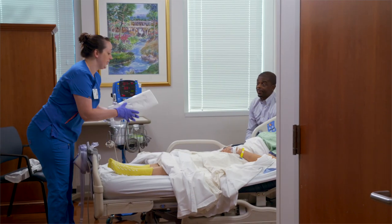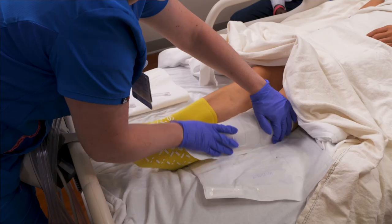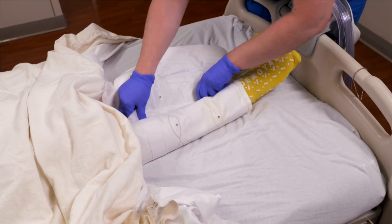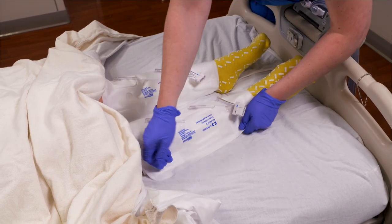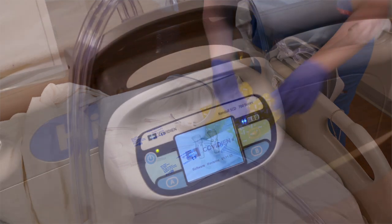After spine surgery, you're at risk for blood clots forming in your legs. In addition to getting up and moving, you may be given medicines to thin your blood. You'll also wear sleeves that are wrapped around your legs. They'll help pump blood from your legs back to your heart.